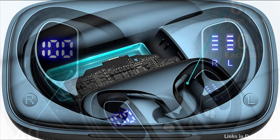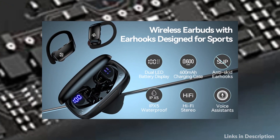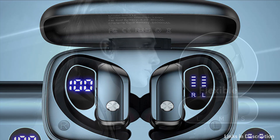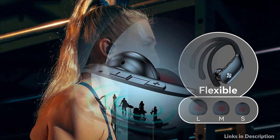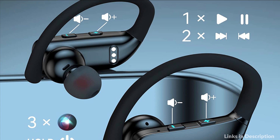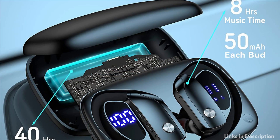Bluetooth chip technology offers a clear and smooth connection, allowing you to hear crystal-clear calls as if communicating face-to-face. There are no interruptions while listening to music or calling. Compared with touch control, button control is straightforward so you can perform any operation without needing to memorize instructions. When you take the earphones out of the charging case, they automatically connect to the previously paired device, with a range of up to 33 feet.